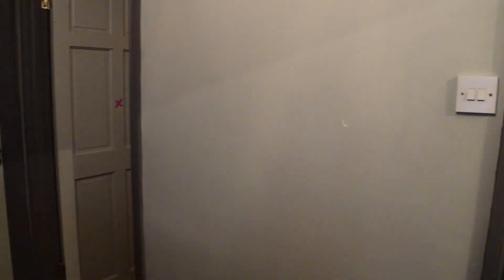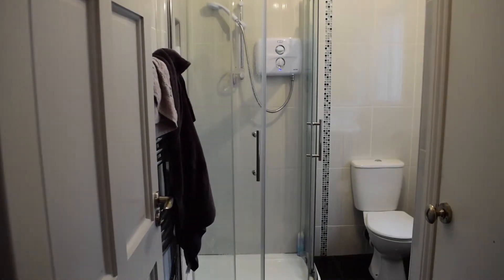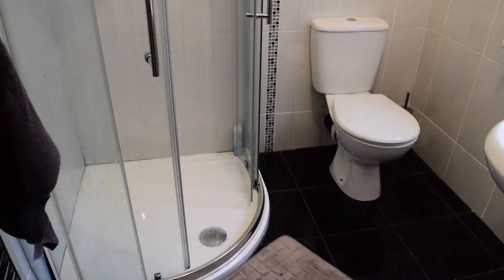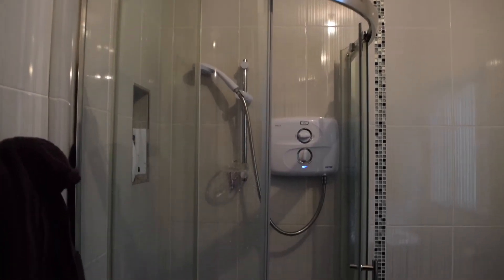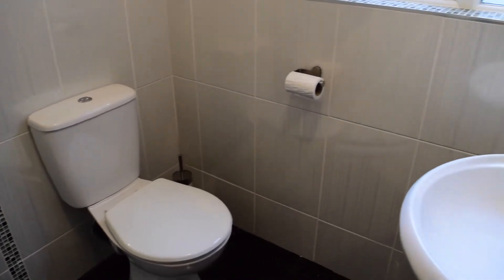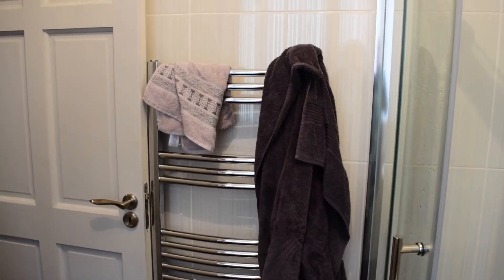This is the hallway. These are the landlord's bedrooms right here. The first thing you will find to your right when you walk up is the bathroom. You have the shower right here, as you can see, then the toilet, and the sink. And here behind the door is the heating.